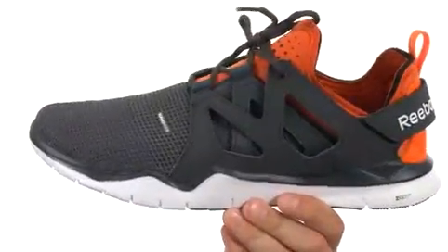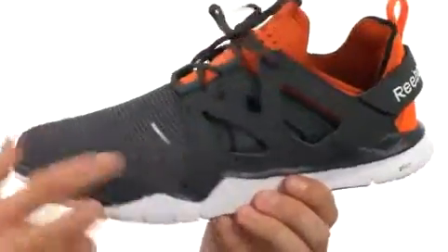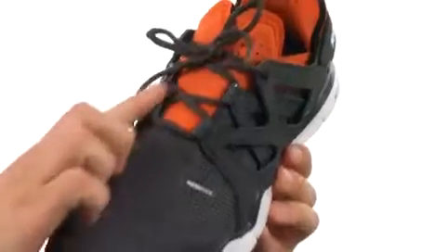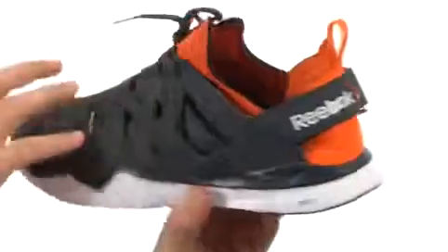These shoes are constructed out of a very durable and breathable upper. You have nano web and fit frame caging for a light, tough and flexible support. Got that lace-up closure here in the front with this adjustable heel strap in the back to ensure you get a glove-like fit.